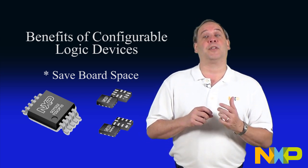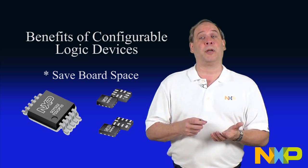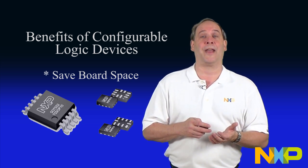This footprint reduction provides solutions suitable for space-constrained layouts and the use of smaller printed circuit boards and the potential cost reduction that that enables.